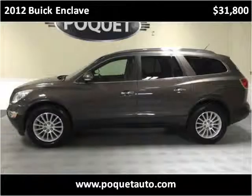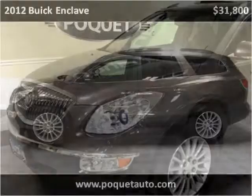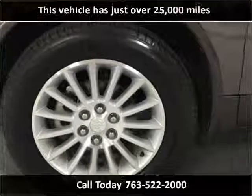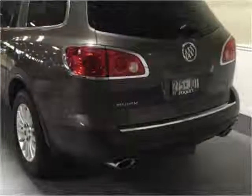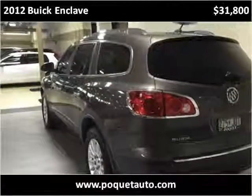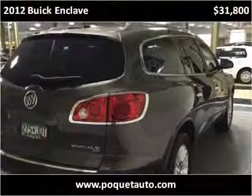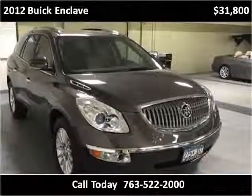This 2012 Buick Enclave is available from Phoket Auto. This vehicle has just over 25,000 miles.